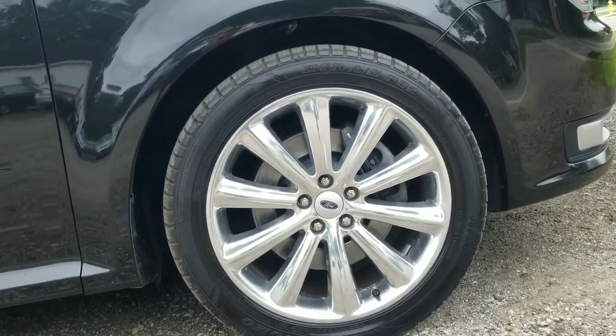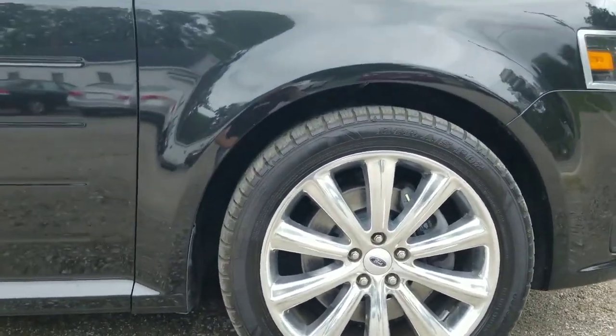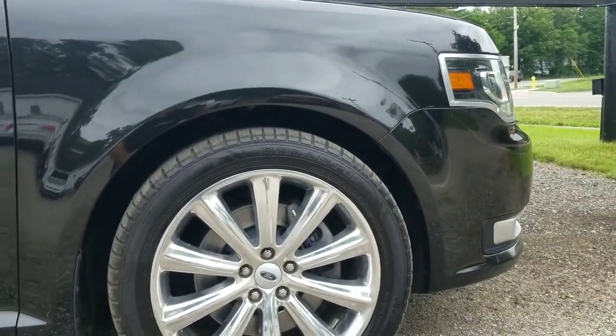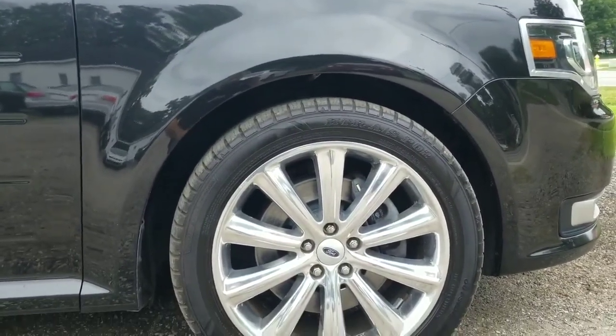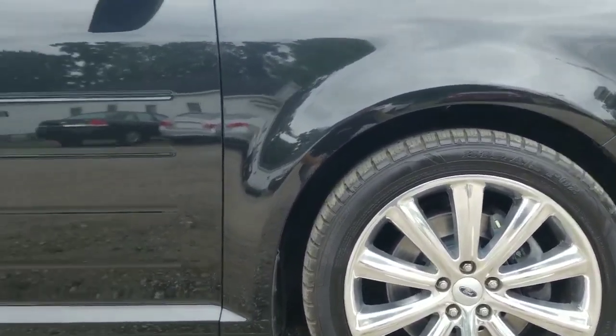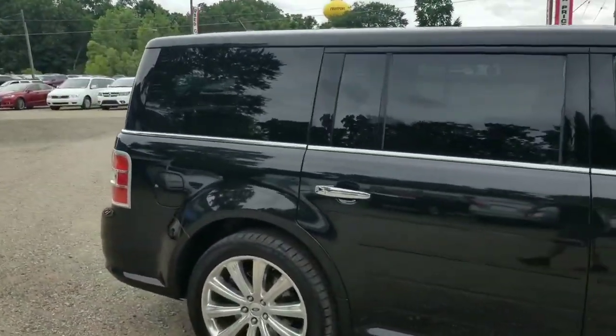It's got a nice Sumitomo tire on it. I've been a big fan of Sumitomos — that's what I've been running on my wife's Yukon. I've got about 42,000 miles on them and they still have at least 50% tread left.